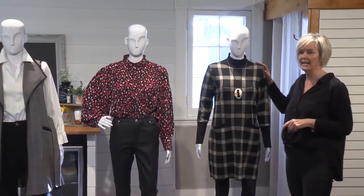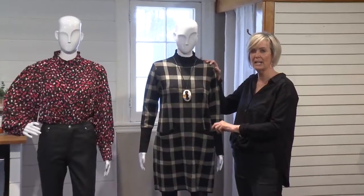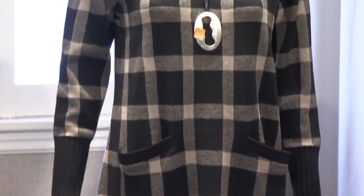Last of course we're seeing plaid, and look at this great plaid comfy dress — it's got pockets, it's loose fitting, perfect for any time of day.